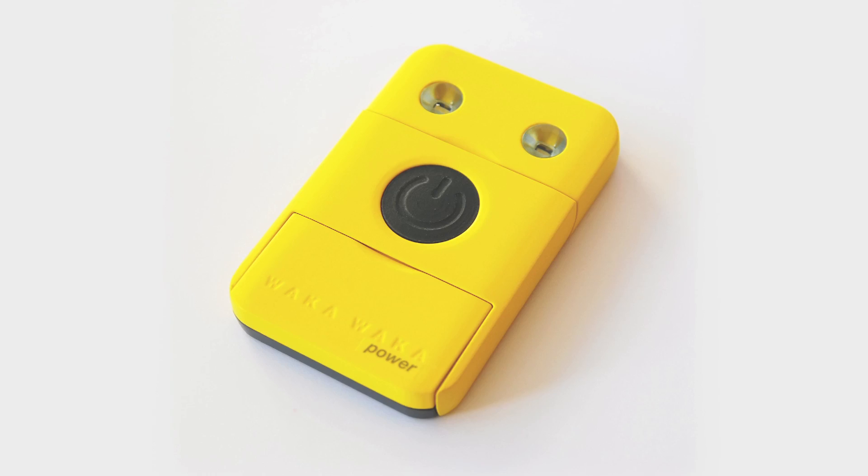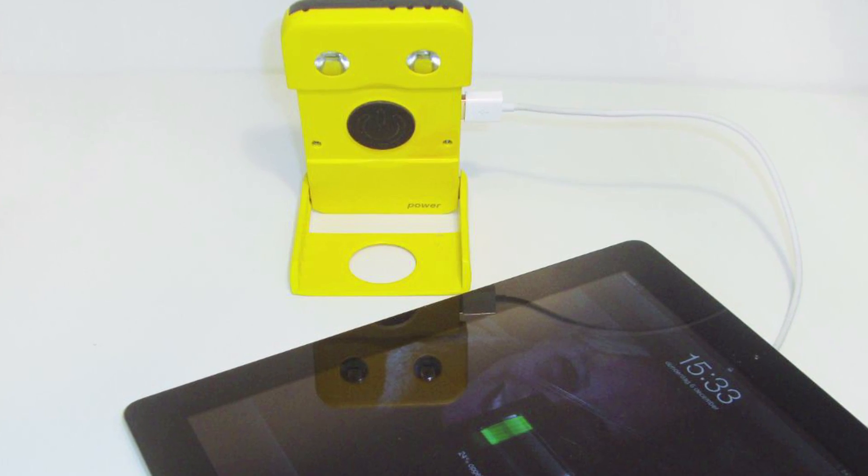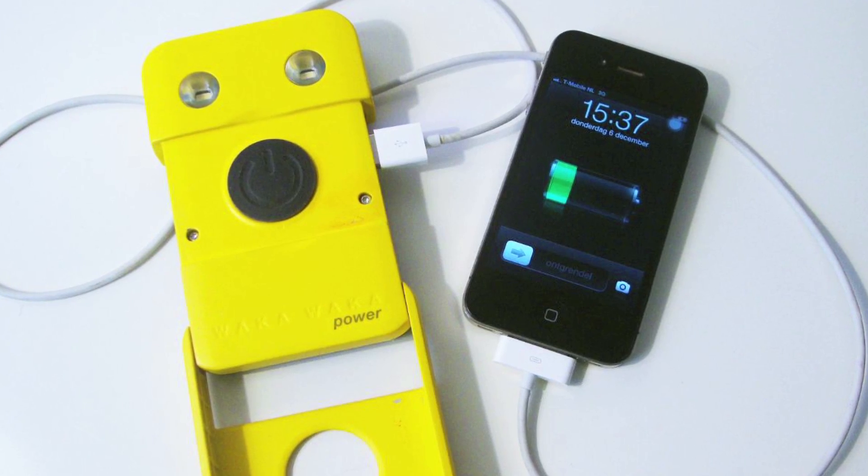We are happy and proud to present the WakaWaka Power — the world's most efficient personal solar power station. It has the same size solar panel as its predecessor but is much more efficient and a lot thinner. On a single day in Europe, it can charge your iPhone and still give you excess light for reading all night long.